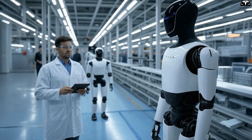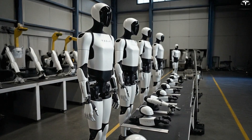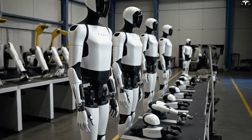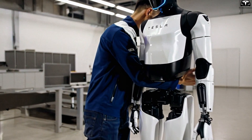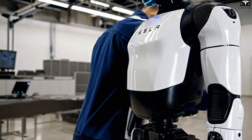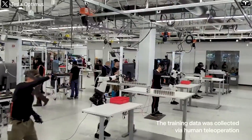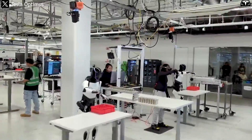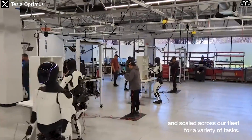If Tesla develops its own charging standard for Optimus, similar to the NACS port used in its vehicles, it could rapidly scale without being limited by slow-to-evolve industrial norms. Strategically, this would mean Tesla not only sells robots, but also the supporting charging infrastructure, creating a closed ecosystem and increasing enterprise customer retention.